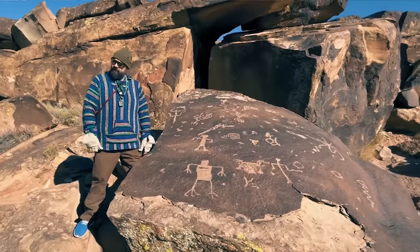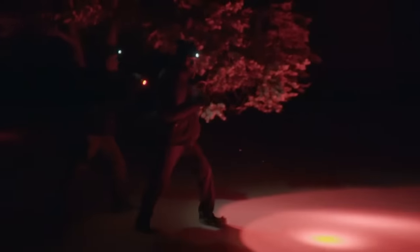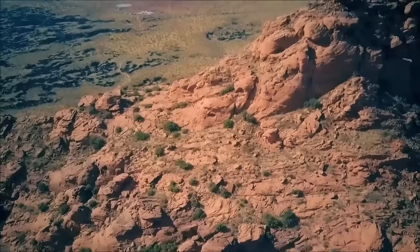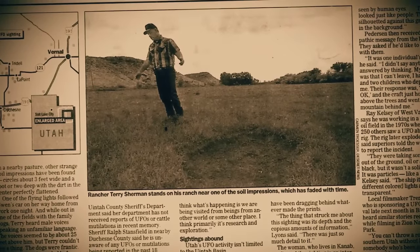A thrilling discovery sent shockwaves through Skinwalker Ranch when unknown technology came to light. This newfound tech could potentially hold the key to unraveling the mysteries that have shrouded the ranch for so long. Will the secrets of Skinwalker Ranch get solved this time, or are the researchers only on the first layer of uncovering this mystery? Get ready for a surprising revelation.